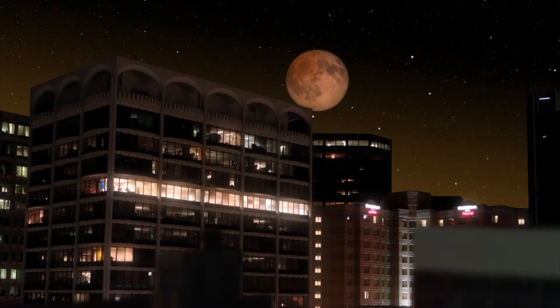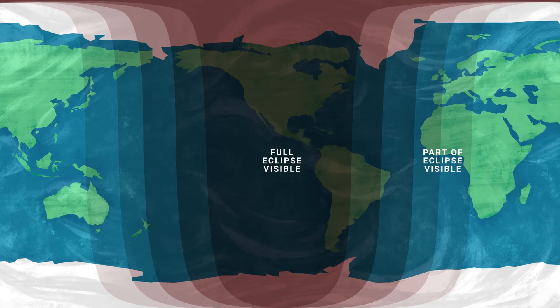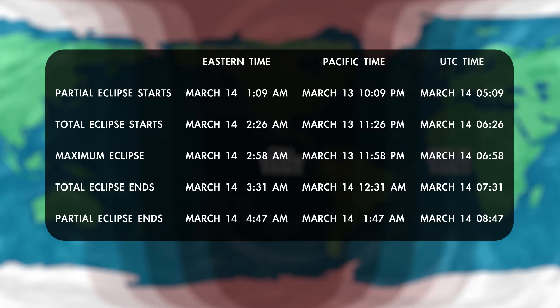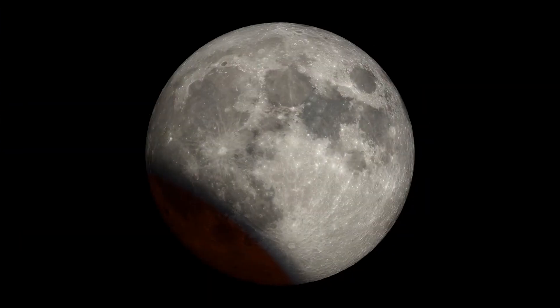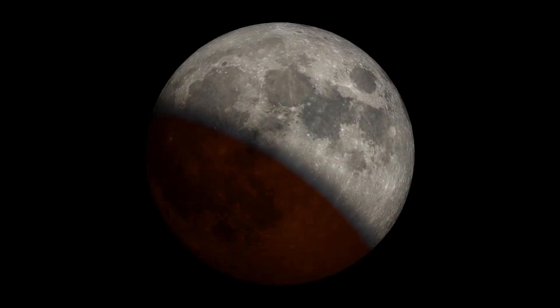There's a total lunar eclipse on the way this month, visible across the Americas. Lunar eclipses can be viewed from anywhere the moon is above the horizon at the time. The show unfolds overnight on March 13th and into the 14th, depending on your time zone. Check the schedule for your area for precise timing. During a total lunar eclipse, we watch as the moon passes through Earth's shadow.